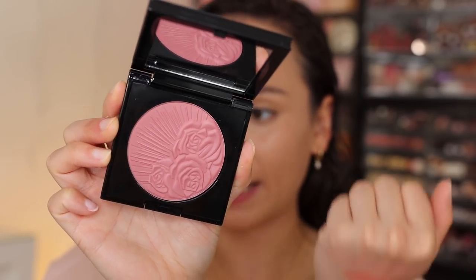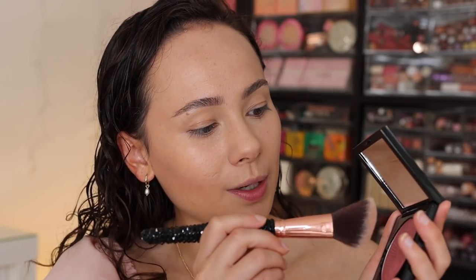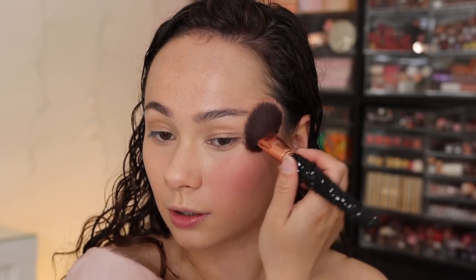The next shade is Divine Rose — a cool mauve rose with a demi-matte finish. This looks like it might actually be one of my most used colors because I've been loving cool-toned looks so much. If you've been looking for a good blush for cooler tones, mauve colors like these typically look really nice. I'm going in lighter so you can see the flexibility — you can get a really light wash and build it up. These blushes are very buildable.